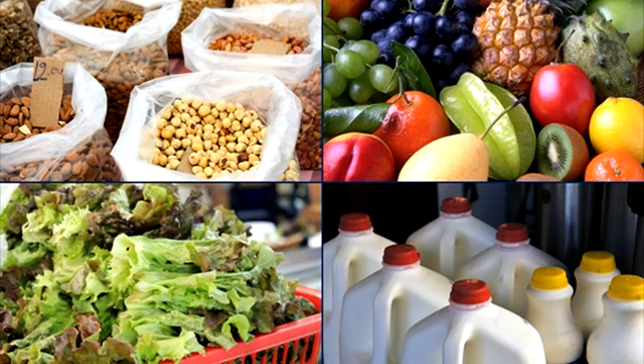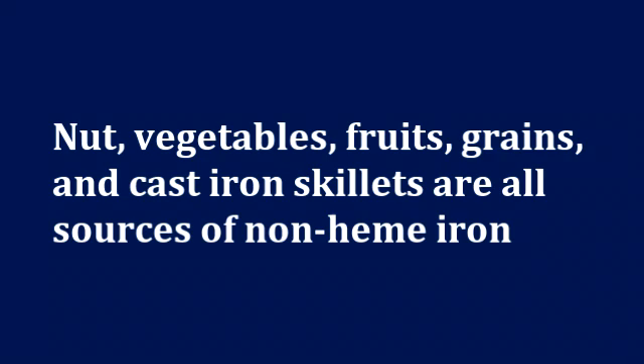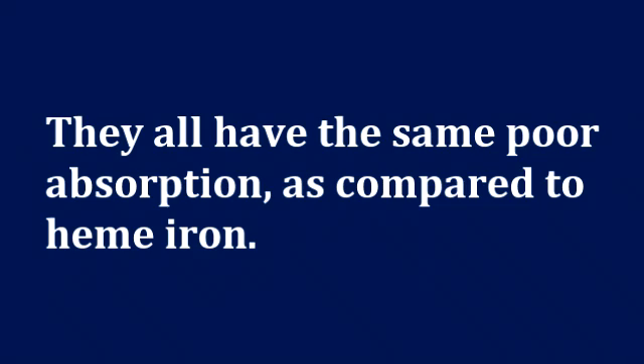For example, some claim that while leafy greens are a good source of iron, they also may contain a high amount of oxalic acid which interferes with iron absorption, thus making cast iron cooking a better source. However, nuts, vegetables, fruits, grains, and cast iron skillets are all sources of non-heme iron, and thus they all have the same poor absorption as compared to heme iron.